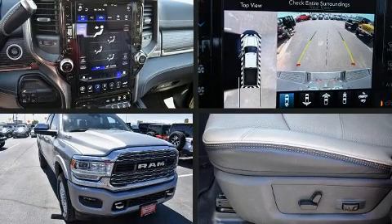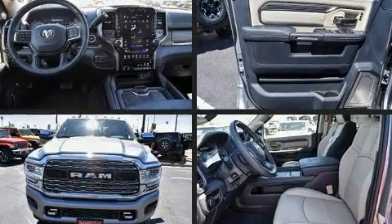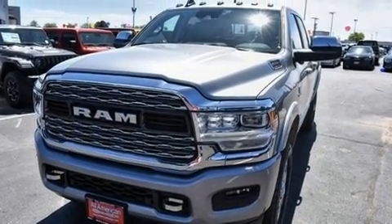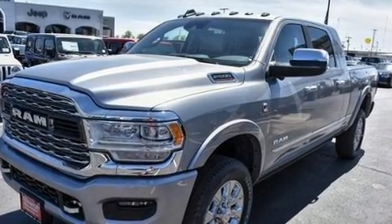Step into the 2020 RAM 2500. This four-door, five-passenger truck is waiting for you to take home. It features four-wheel drive capabilities, a durable automatic transmission, and a refined six-cylinder engine. A turbocharger is also included as an economical means of increasing performance.